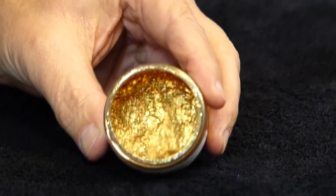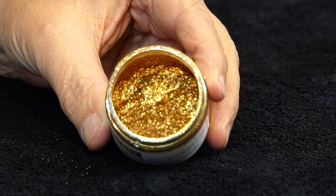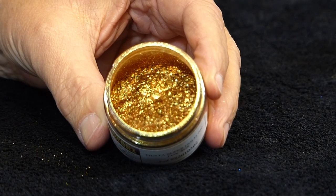Here's our Fiesta super gold 700 — a very brilliant, bright, large particle gold with a deep, rich color.